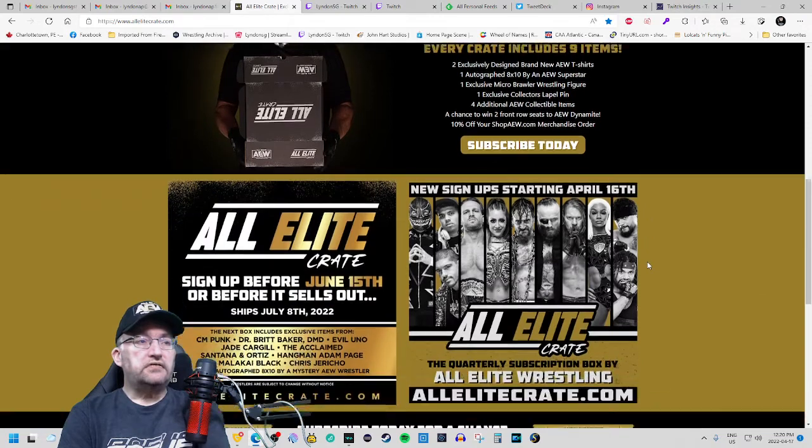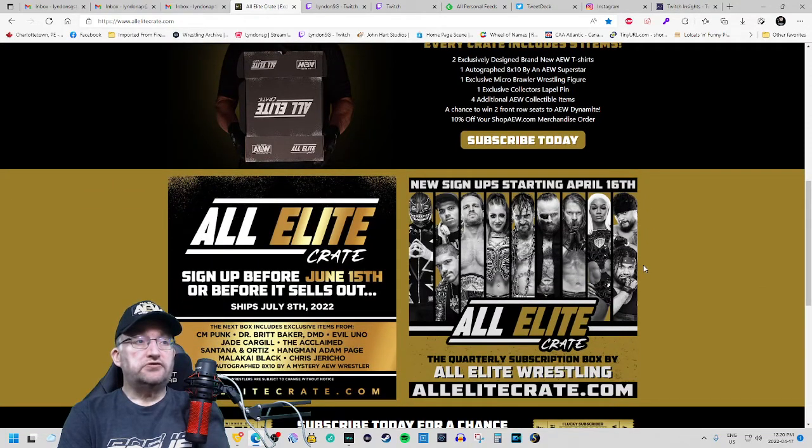The next crate coming out in July should give a little preview of who's going to be featured. We've got CM Punk, Dr. Britt Baker DMD, Evil Uno, Jade Cargill, The Acclaimed, Santana and Ortiz, Hangman Adam Page, Malakai Black, and Chris Jericho.